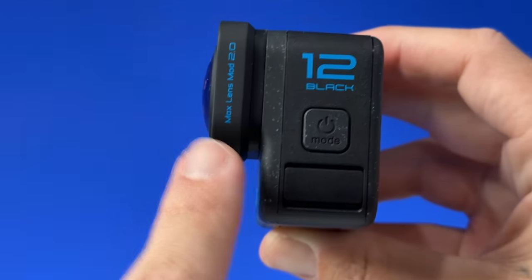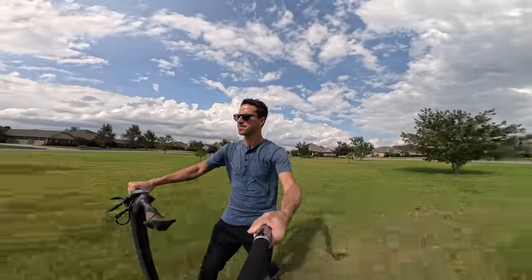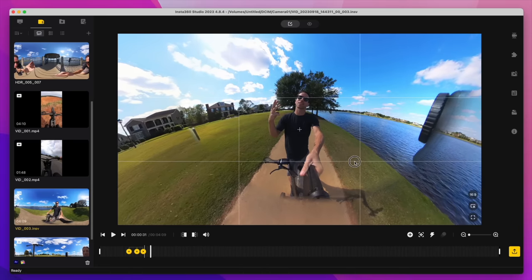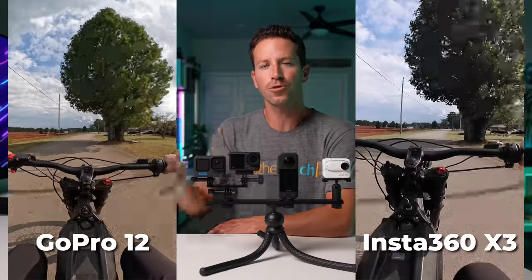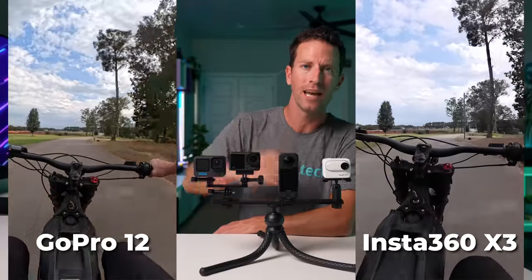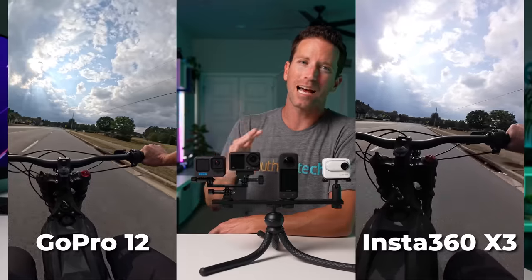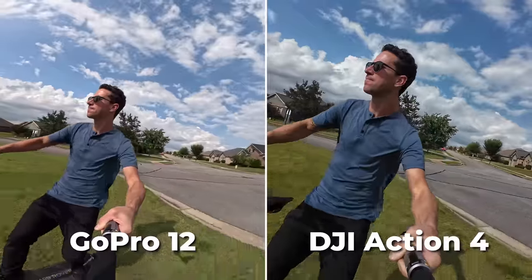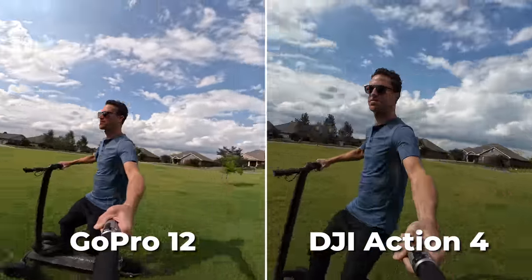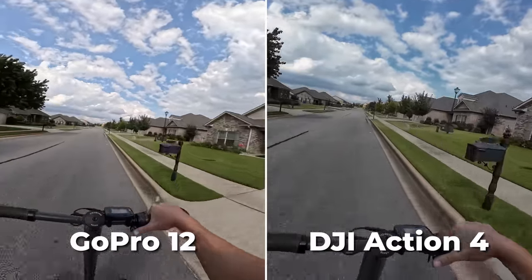The second major GoPro pro is the new Max Lens Mod 2.0, with an insane 177-degree diagonal field of view that looks crazy immersive — awesome for POV first-person shots. It can't truly compete with the X3's full 360-degree field of view, though the X3's single lens mode skips the reframing step. In a side-by-side, the GoPro actually wins for the wider-looking shot with better clarity. The DJI Action 4 offers a 155-degree ultra-wide mode with no mod needed, saving you $100 — and it looks super sharp with nice colors and good stabilization.